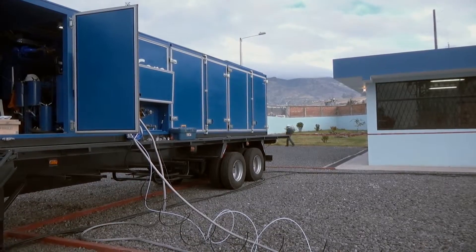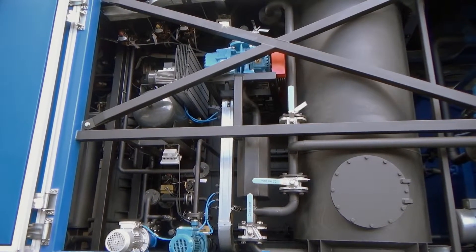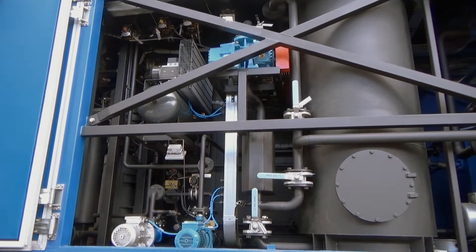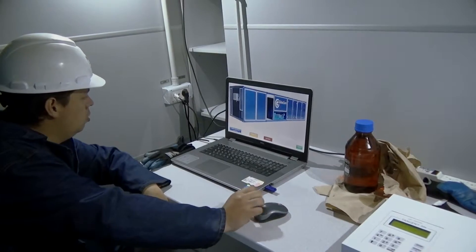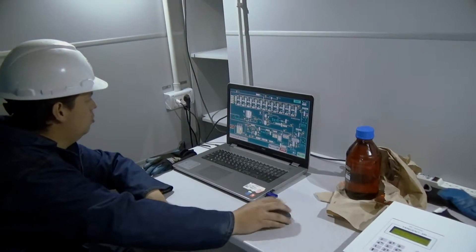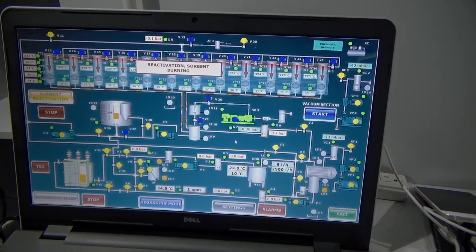The plant consists of two blocks and an operator's room: the oil regeneration block, the oil degassing block, and the operator's room. The degassing block is the part of the unit for filtration, heating, and vacuum drying of oil. From the degassing block, the oil is pumped into the regeneration block.